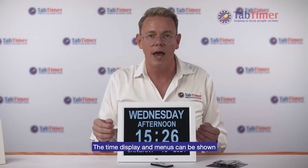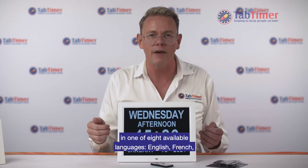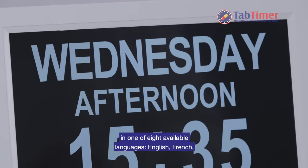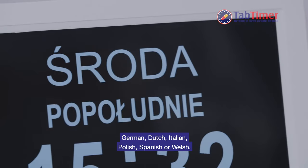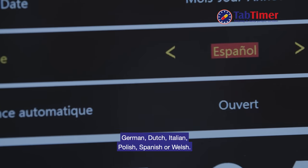The time display and menus can be shown in one of eight available languages: English, French, German, Dutch, Italian, Polish, Spanish or Welsh.